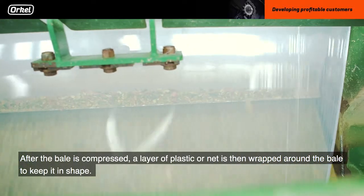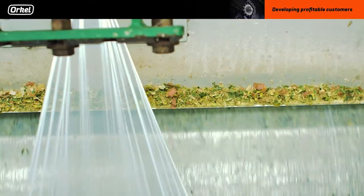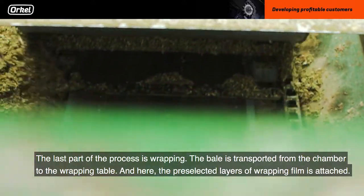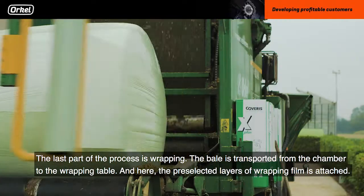After the bale is compressed, a layer of plastic netting is then wrapped around the bale, keeping its shape. The last part of the process is wrapping. The bale is transported from the chamber to the wrapping table, and here the pre-selected number of layers with wrapping film is attached.